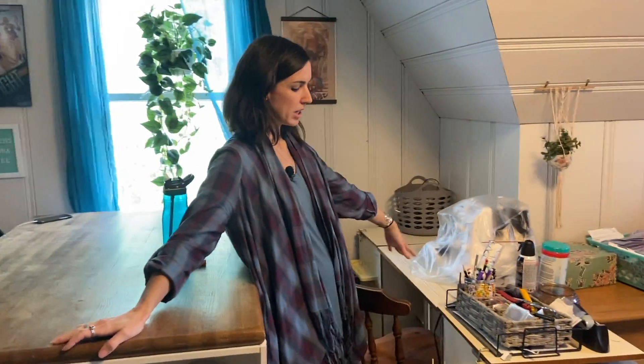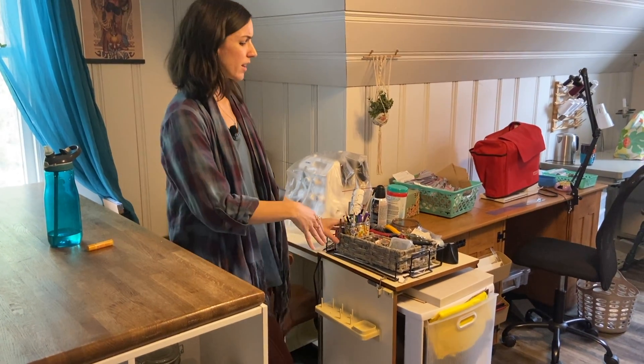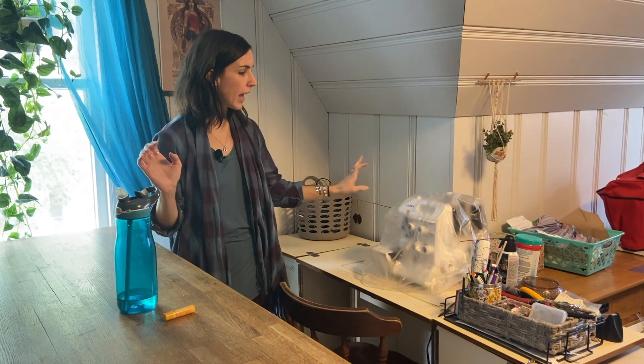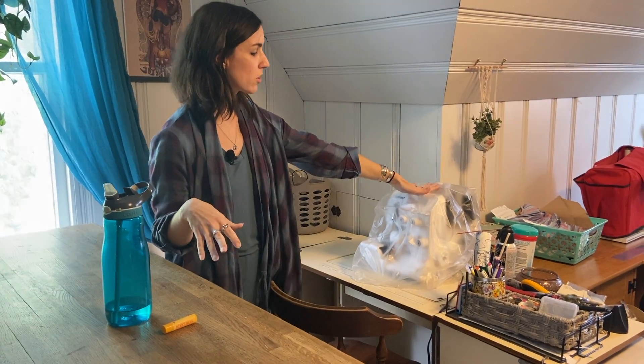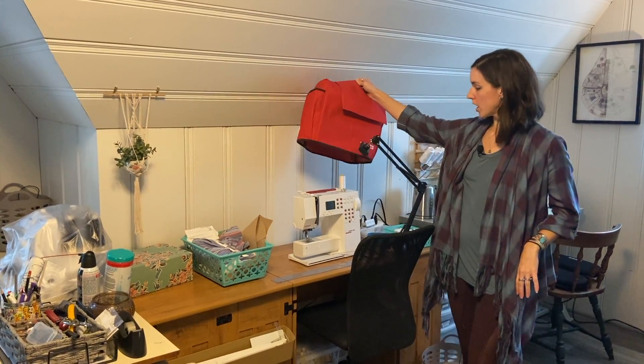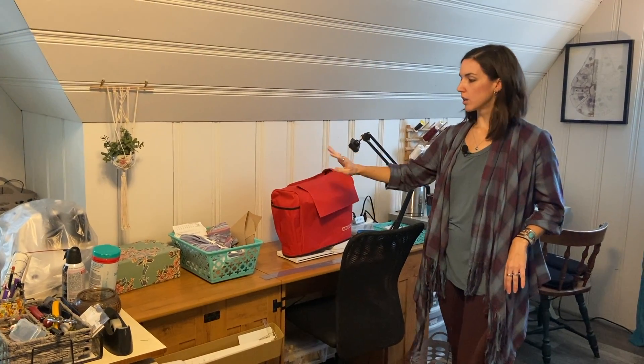Then we get into the sewing machine area. This caddy sometimes sits on my table as a catch-all for tools I need for both sewing and craft work — so I've got pencils, markers, all my scissors, rotary cutters and blades, tape, and I always have a bin of safety pins handy because I use those constantly. Usually there's a straight pin pad over here too. I try to keep the covers on my sewing machines because my cats eat thread, so I have to keep all my thread covered up. This is my main sewing machine — my Bernina.